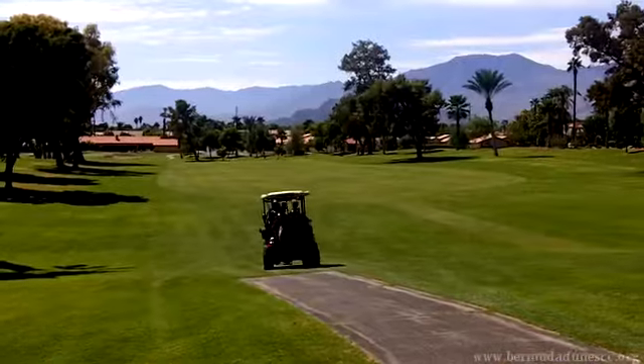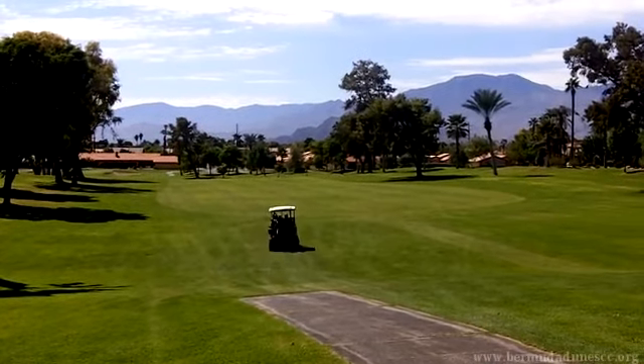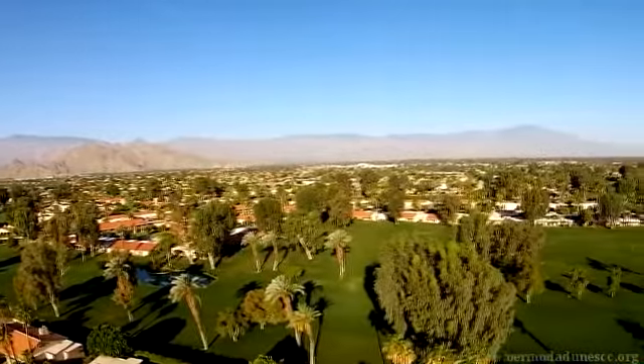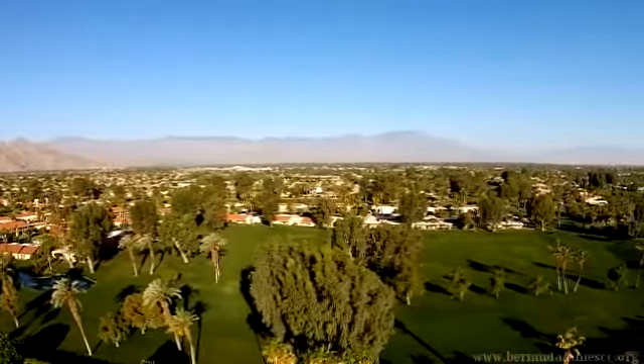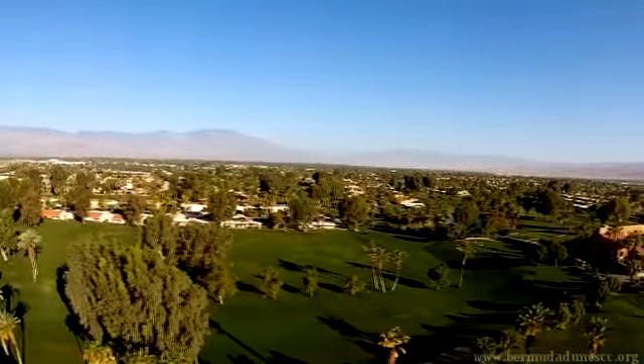Bermuda Dunes offers 27 holes of championship golf, long enough to test the professionals, but wide enough for the average golfer. This classic style course is surrounded by the gorgeous views of the San Jacinto Mountains and rolling fairways lined with large eucalyptus trees that provide cooling summer shade.